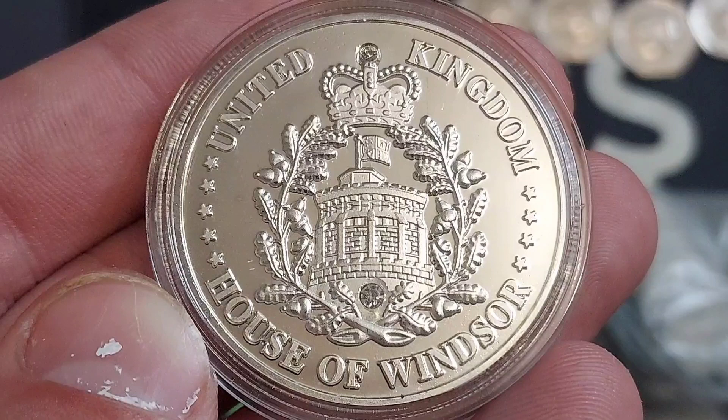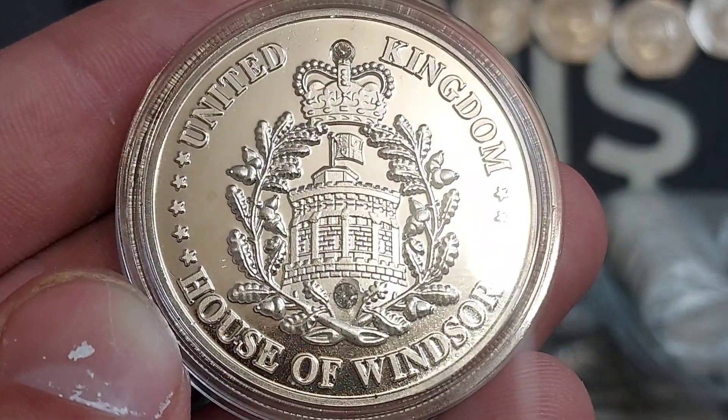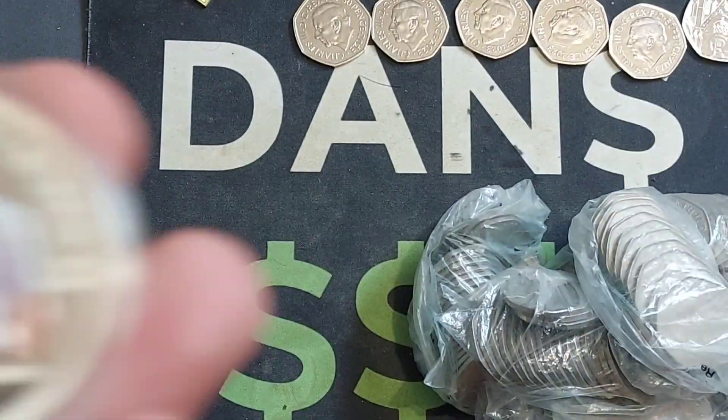This is when George V changed the name of the British royal family to the English Windsor. On the outer there, we have got a garland of oak leaves. A stunning design, maybe even one for UK circulation in the future. We'll get this one turned over — and we've got a bit of colour as well.